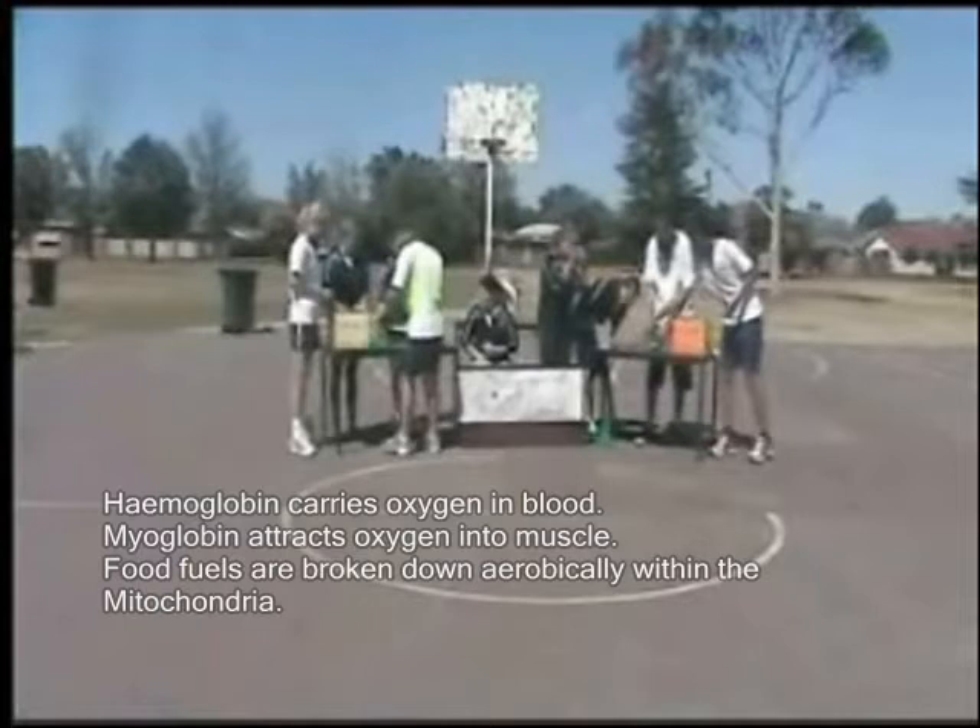The oxygen diffuses into the muscle through the thin capillary walls, and myoglobin helps attract that oxygen into the muscle. Myoglobin not only attracts oxygen into the muscle but delivers it to the mitochondria. The mitochondria is the structure within the muscle cell where food fuels are broken down using oxygen — that is, that's where the aerobic pathway takes place.